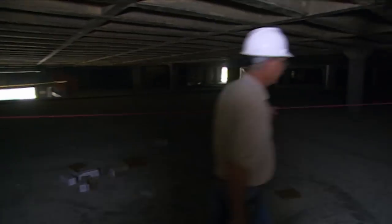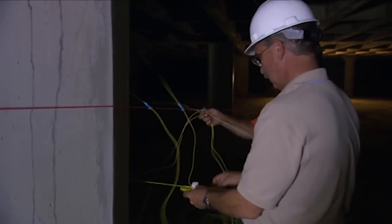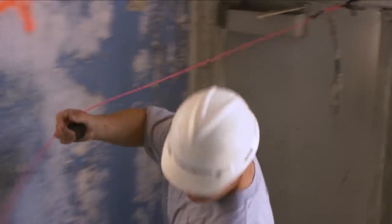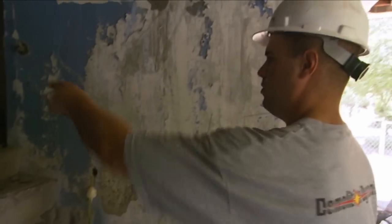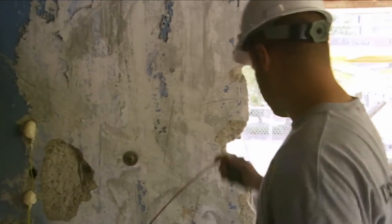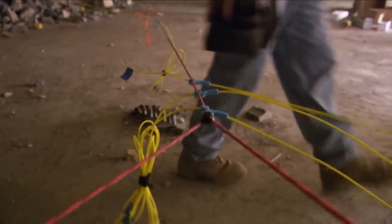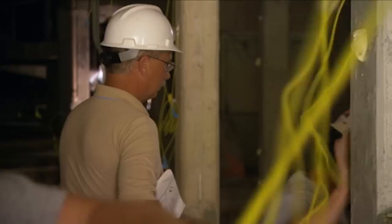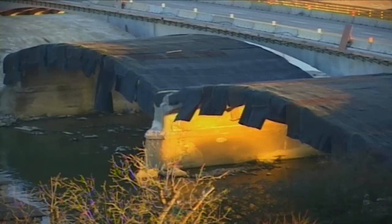Once it's all done, every single one of the charges is wired to the same main detonating line. This red plastic tube is the main artery for the blast. When the button is pushed, a thin wave of fire rushes through the tube at five miles per second — more than 20 times faster than the speed of sound. The shock wave triggers all the blasting caps at practically the same instant; however, each individual cap then waits until its predetermined time to go off.